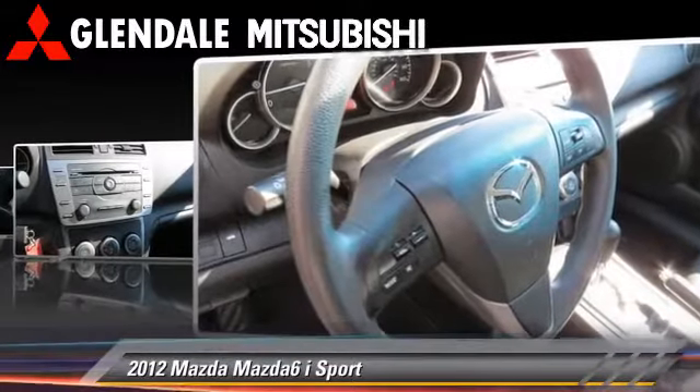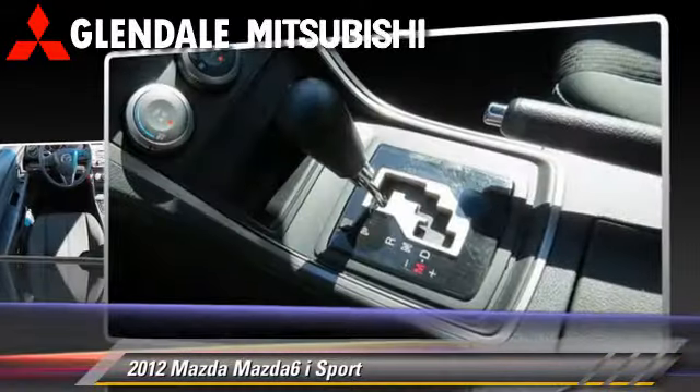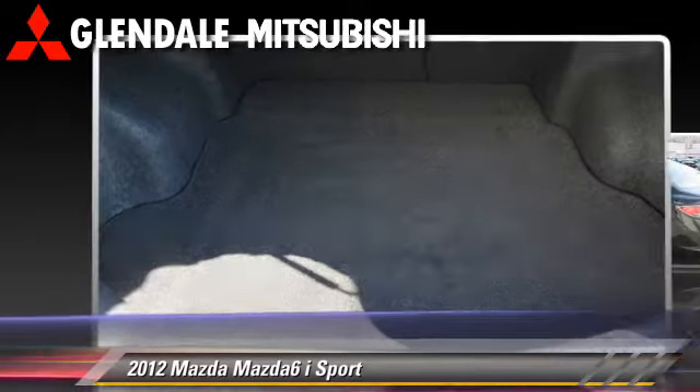Safety features include dual front airbags, traction control, and ABS. Comfort and convenience features include keyless entry and power windows.